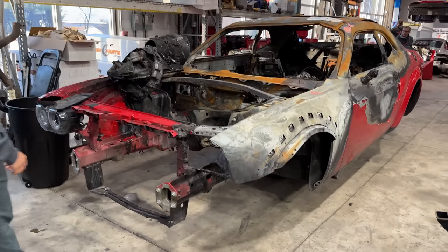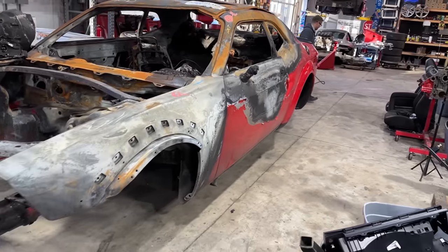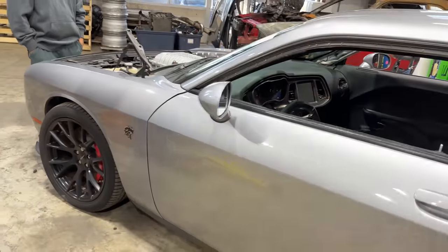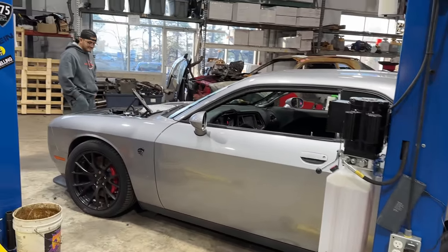I'm thinking the first thing we do is get new suspension in the car. Let's make it roll, let's make it steer, and let's get it off this cart. We obviously already have our steering setup ready to come out. The only thing left to do now is get this baby on the lift, get working on it, and get ourselves a fresh used set of suspension.